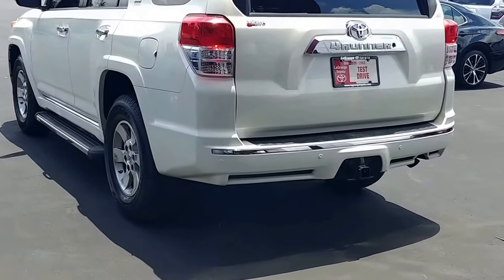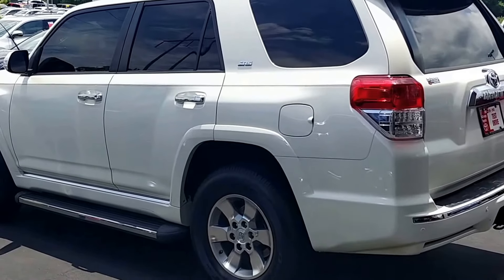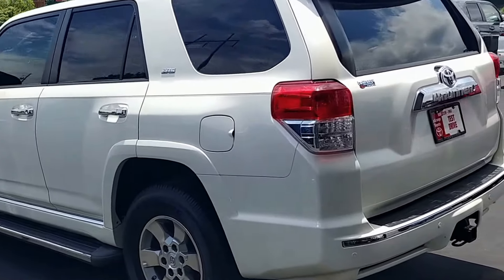Hey, good afternoon, Mr. Sheffield. It's Randy here at LaGrange Toyota. This is the 2010 Toyota 4Runner that I wanted to show you — an SR5 in Blizzard Pearl.